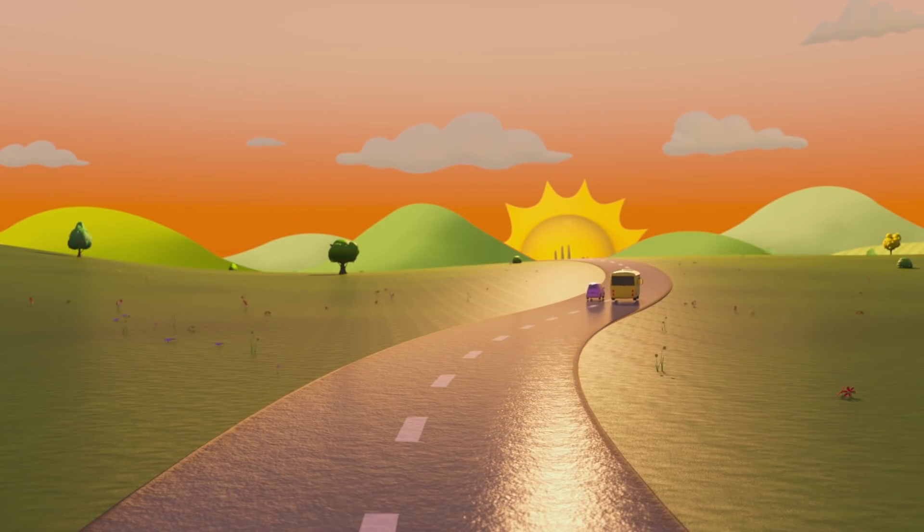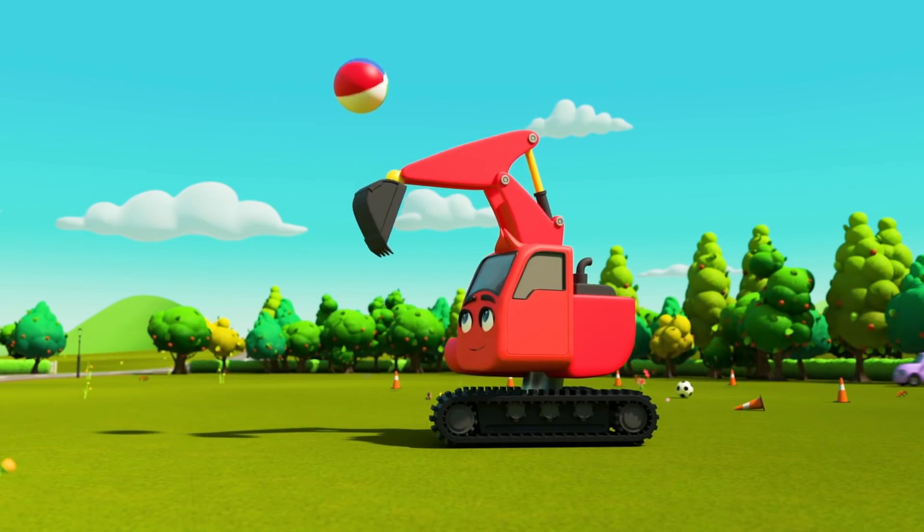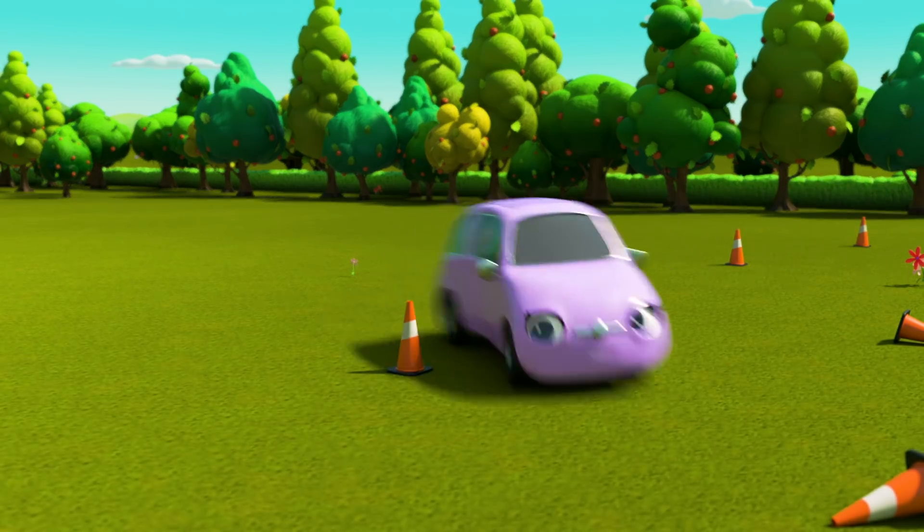Bye-bye, Buster! Bye-bye, Scout! What a nice day we've had! It's a sunny day in the park and everyone is having a great time playing together!